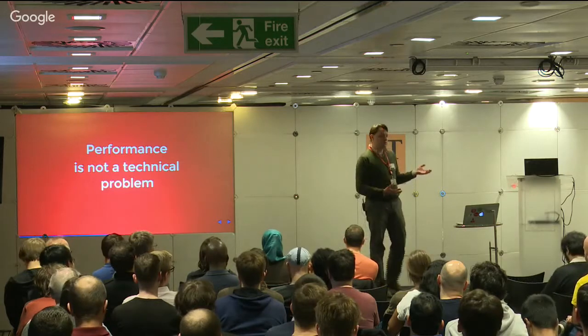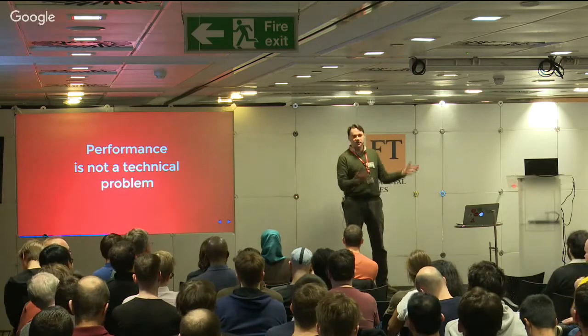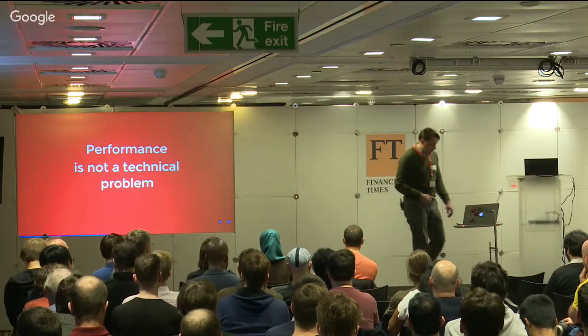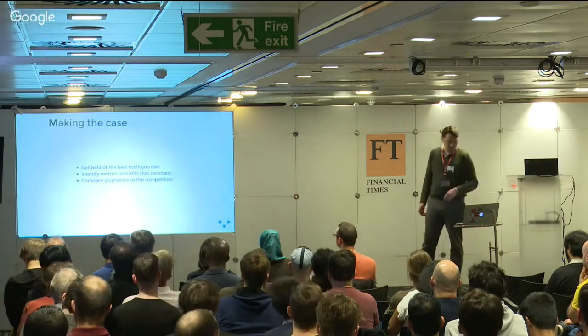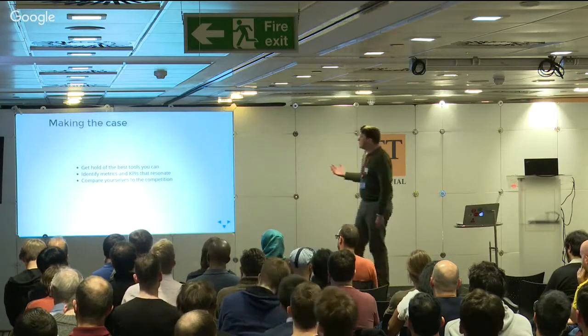We've been looking at how we in our organisation can stop being reactive performance people. We've had this phase which has been successful to quite a good extent where we've reacted to bad performance. We want to see how we can make performance something that just lives for a long time with us.